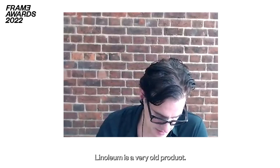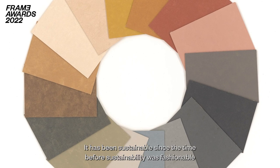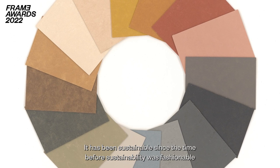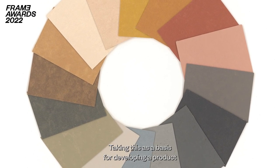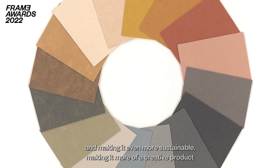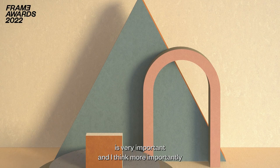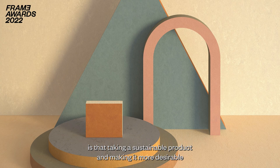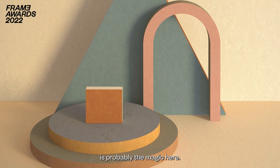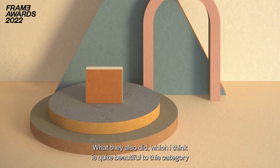The Nadiem is a very old product — it has been sustainable since before sustainability was fashionable or even considered. Taking this as a basis for developing a product and making it even more sustainable, making it more of a creative product, is very important. More importantly, taking a sustainable product and making it more desirable is probably the magic here.